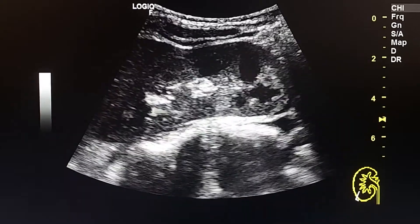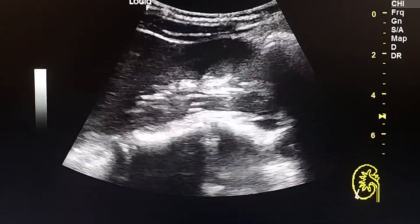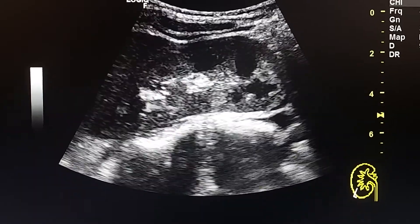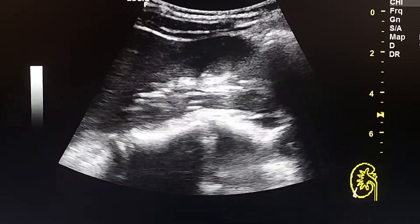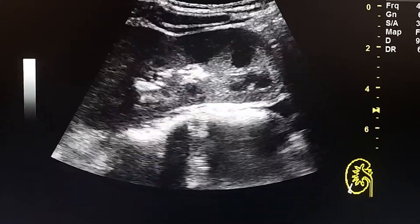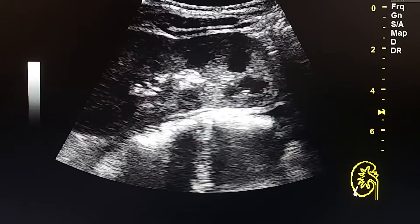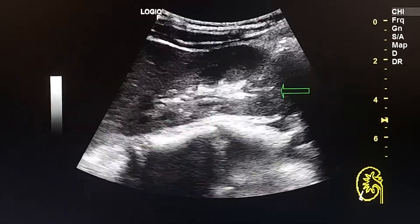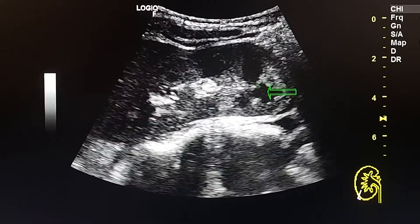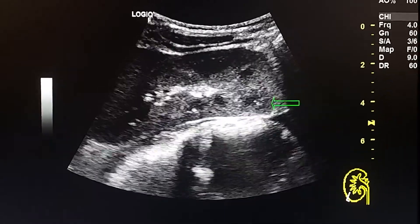This is an ultrasound case of a 22-year-old female patient who came with blunt abdominal trauma from a falling object on the right flank. Here we see the right kidney lower pole; the lower pole is slightly echogenic.